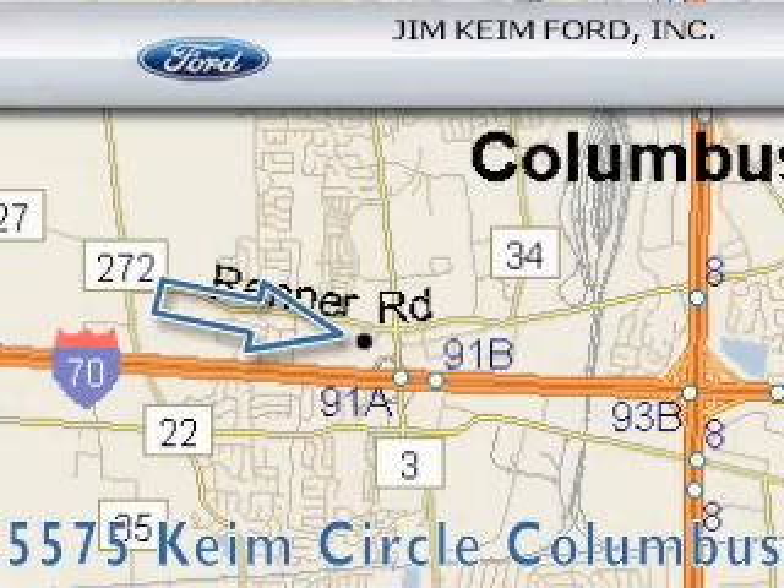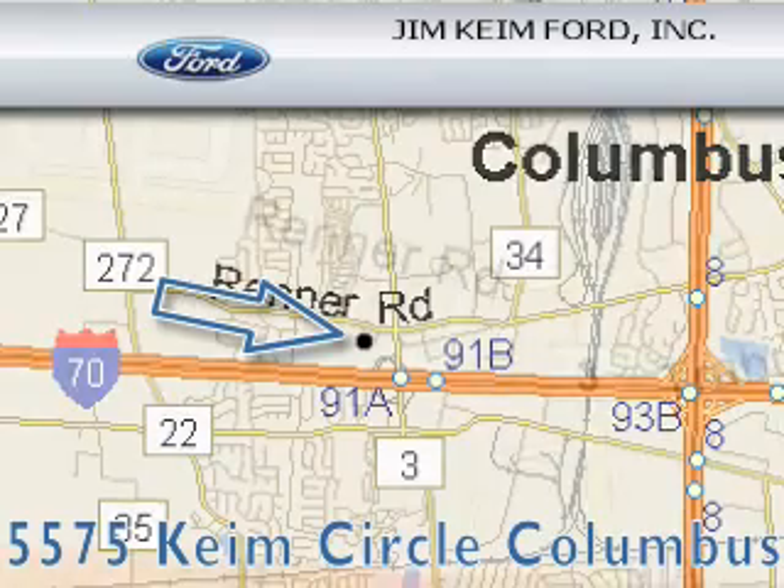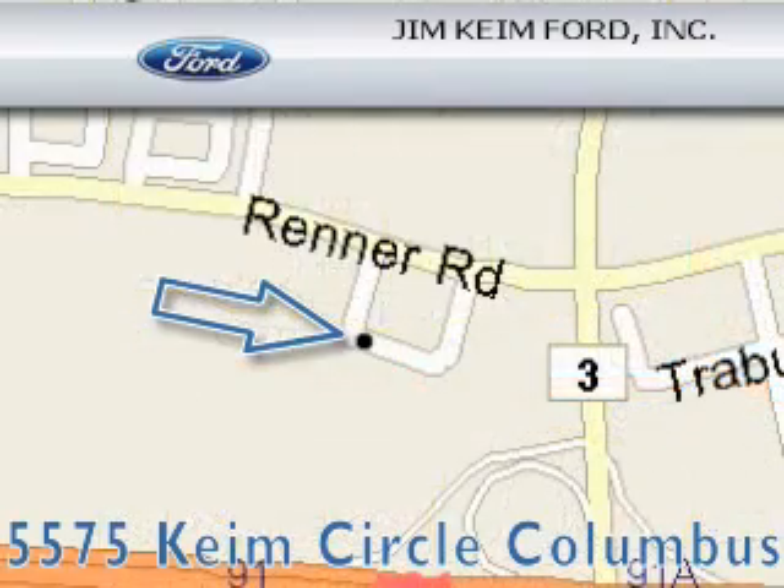Jim Kane Ford is located at 5575 Kane Circle in Columbus. Our goal is to exceed all of your expectations to ensure that you'll return for future visits.